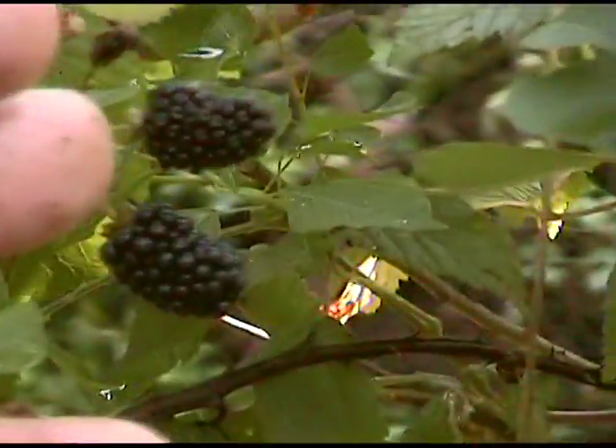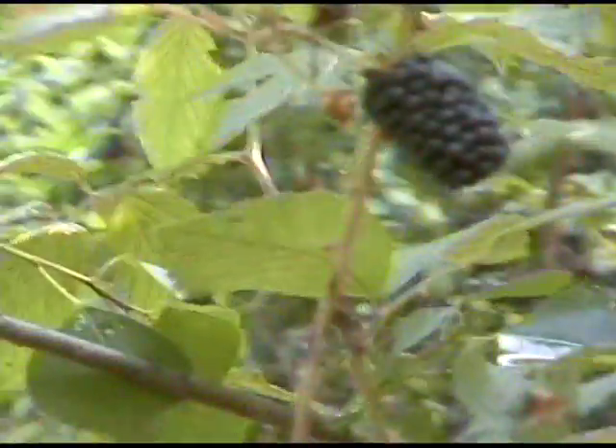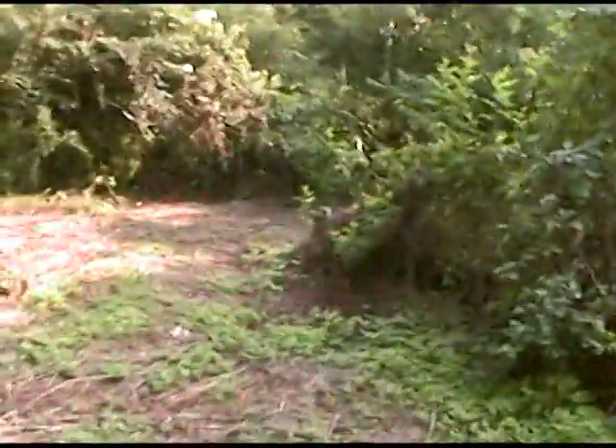For blackberries, that's really pretty large, as you can see by my finger. This is the blackberry farm back here — they're all wild blackberries, but they've cut through and cleaned out so that we can get in here and harvest them. These vines